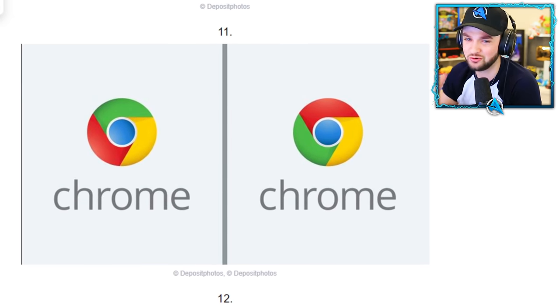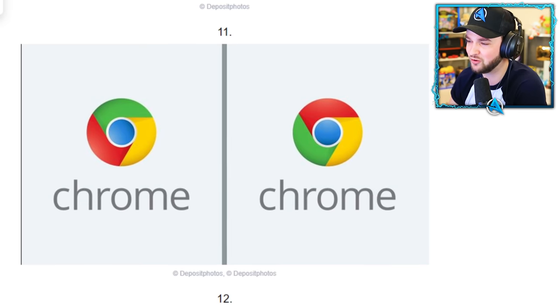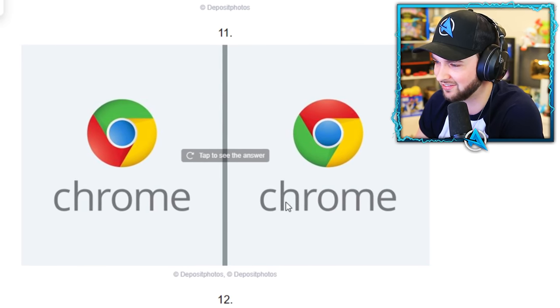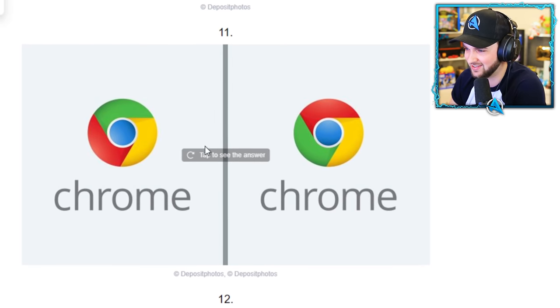Chrome. I am on Google Chrome right now — maybe some of you are as well. The question is which order are the colors — is it left or is it right? I'm just going to go with what I think looks good. I think that red at the top looks right.